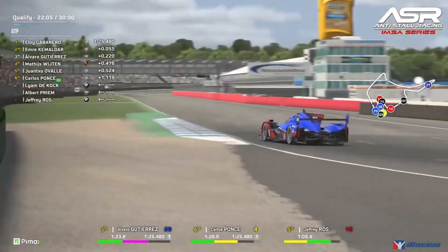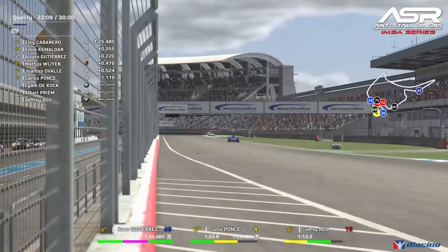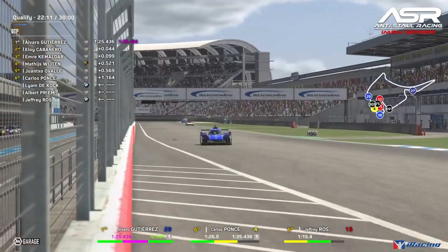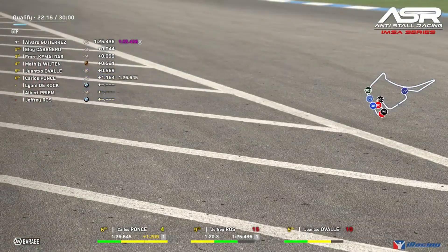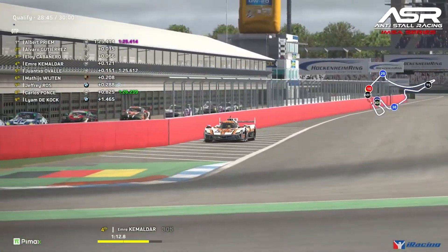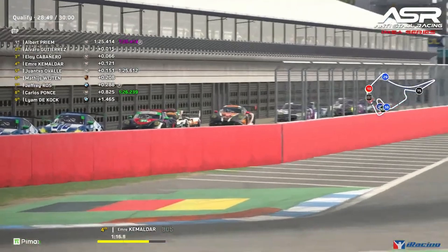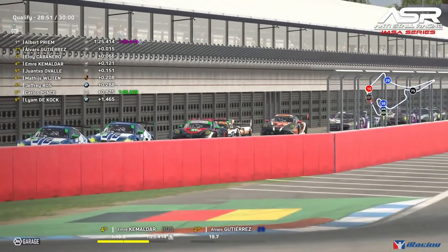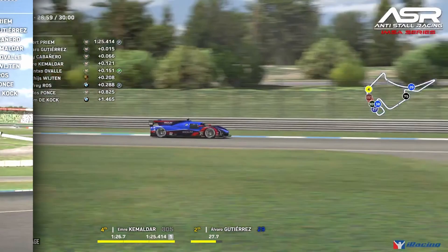Through the final section, Albert Prime uses all the curb — that's perfectly valid — and sets a new provisional pole position time of 1:25.4. He just strung three greens together and that's moved him to pole. It's really, really impressive towards the end of the session and will take a lot of drivers by surprise.